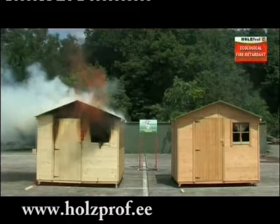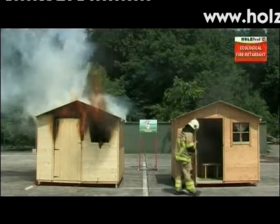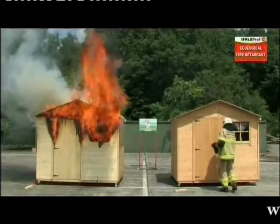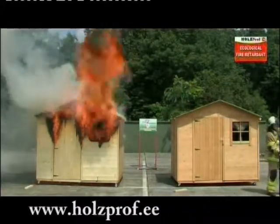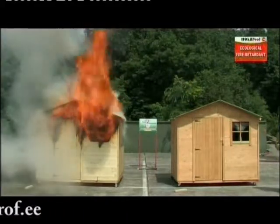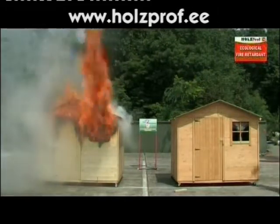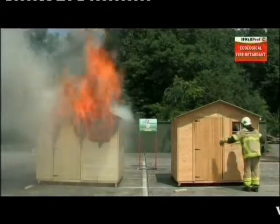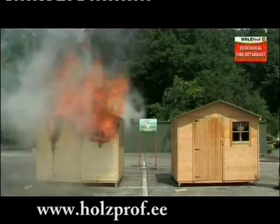In the untreated house, the fire is spreading at great speed. As proof, we show you again that the seat of fire in the house on the right is still fully burning. However, this house was treated with Holtzprof Ecological Fire Retardant and doesn't catch fire at all. Moreover, there is hardly any smoke production. Even after adding extra fuel, the treated types of wood don't catch fire at all.